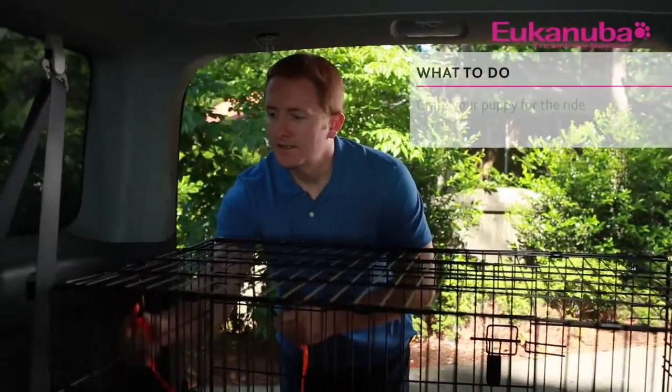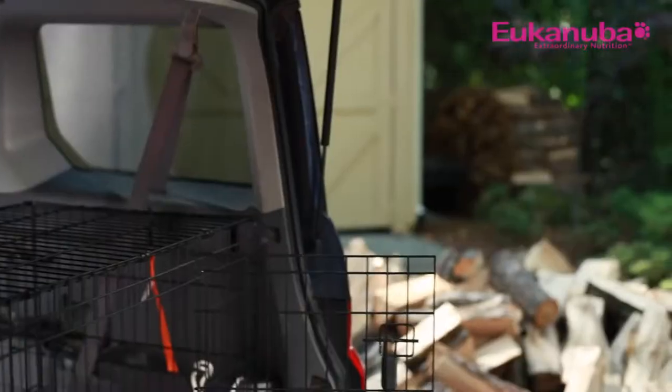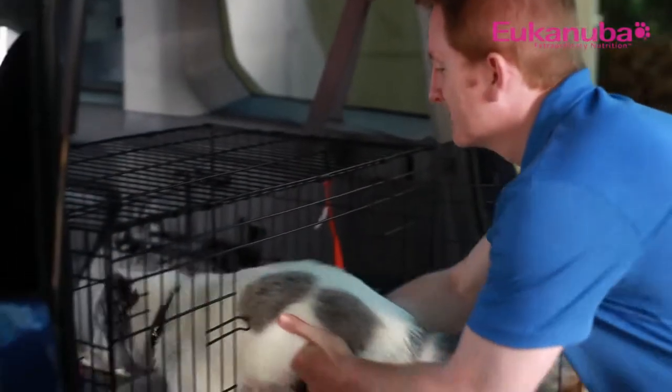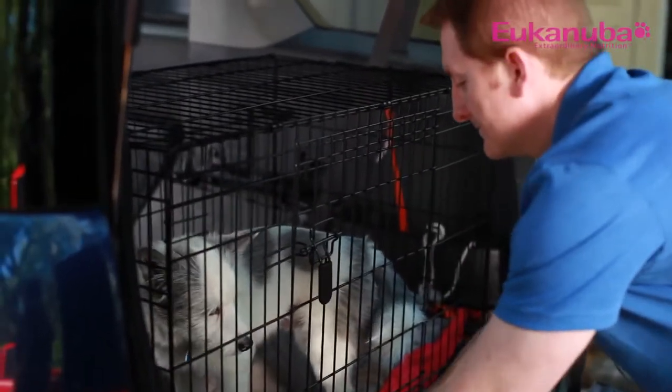Once you're prepared, bring your puppy's crate to the car and do your best to secure it with available seat belts. Depending on the size and weight of the crate and the puppy, it's usually easier to secure the crate first and then put your puppy inside. If you cannot fit a crate in your car, try purchasing a dog seat belt that is specifically designed to restrain and protect your puppy in case of an accident.